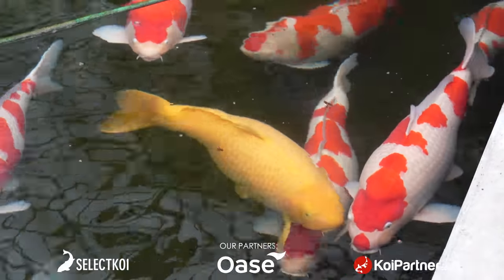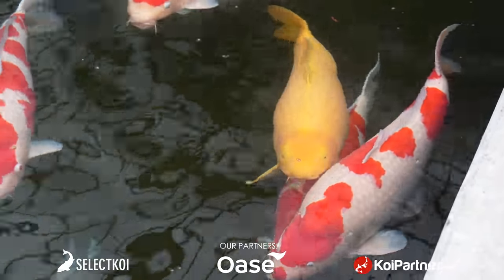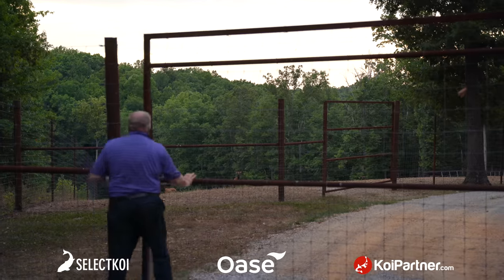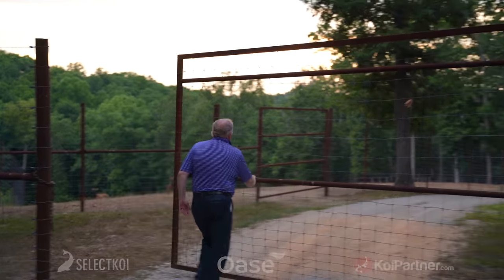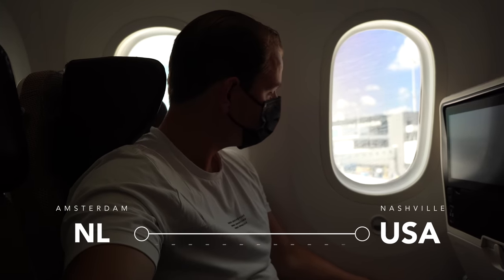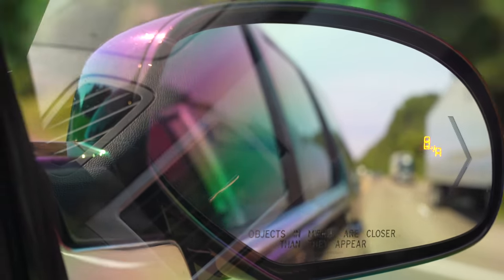His goal is to fill this up with very big jumbo koi. He doesn't really want anything small in there. So it's a show pond for him, but it's only for his purpose — not for entertaining, but for his enjoyment. Everything is at the finishing stage, so I'm excited to show it to you. After traveling all the way from the Netherlands, we are finally at the construction site.